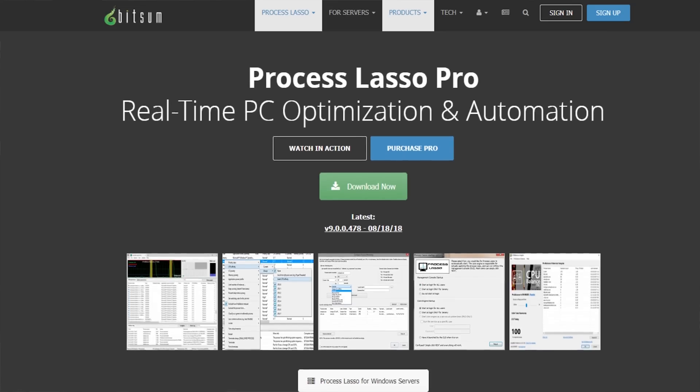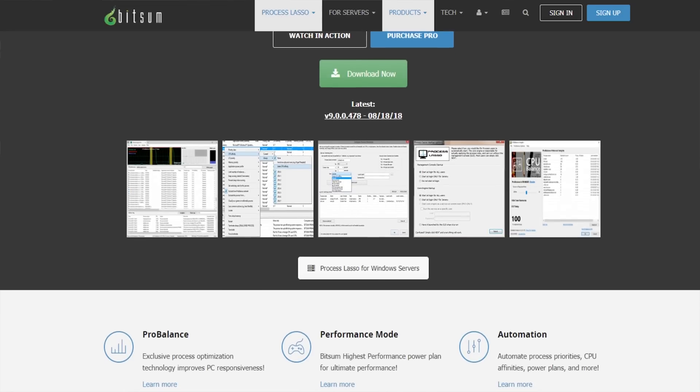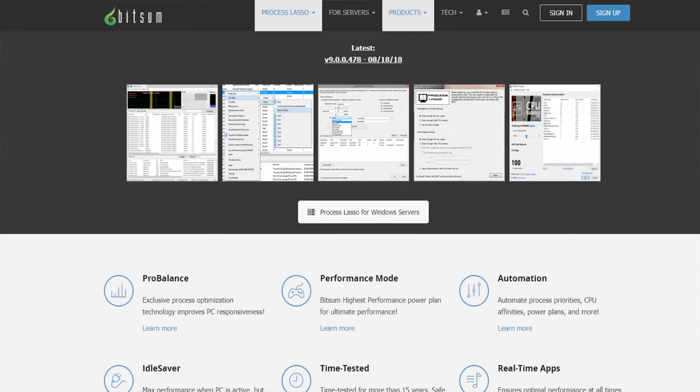One of the tools in my arsenal for investigating this is Process Lasso — a program that lets you control which cores your programs run on and prevents them from moving around too much. There are performance benefits from that, but it also helps you uncover performance anomalies on Windows. Process Lasso is not really a super sophisticated program; you can do a lot of what it does with a PowerShell command. The nice thing is it can run in the background and monitor your programs, change priorities, change execution affinity, and change the system power profile. It's a program of convenience — you can do all that from PowerShell if you want.